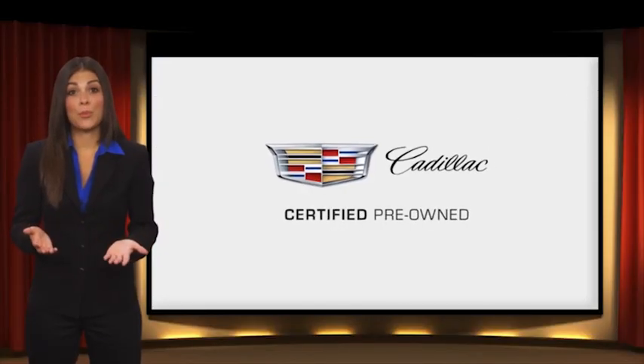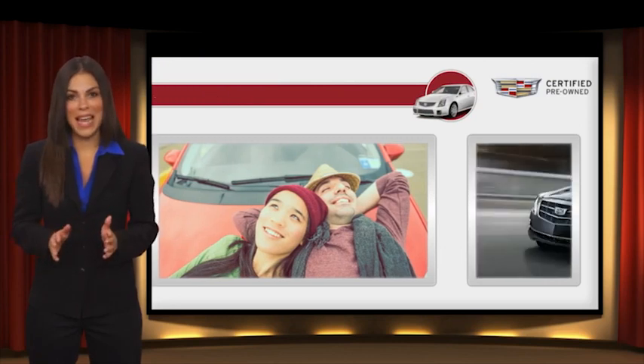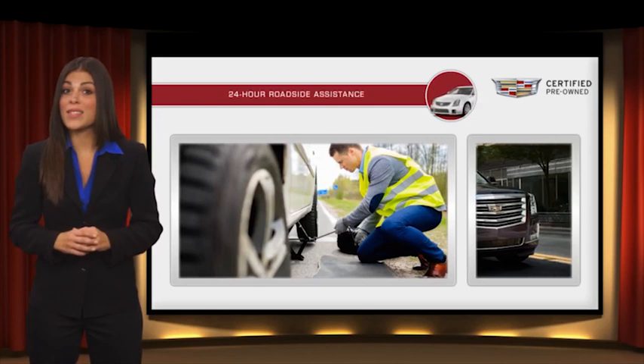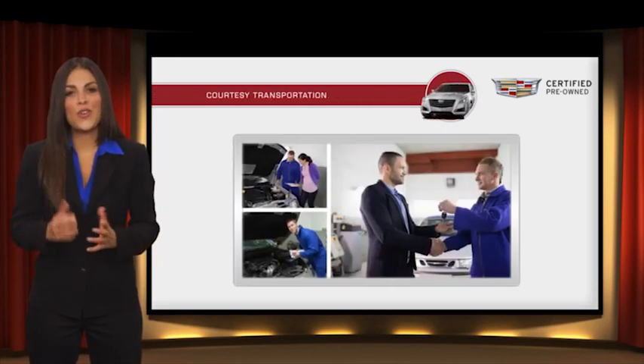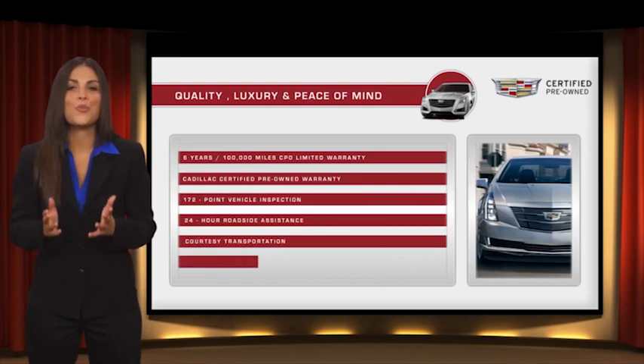Each certified pre-owned Cadillac comes with a full assurance that it meets Cadillac's rigorous standards. With additional warranty coverage, 24-hour roadside assistance and courtesy transportation, your certified pre-owned vehicle will provide you peace of mind.